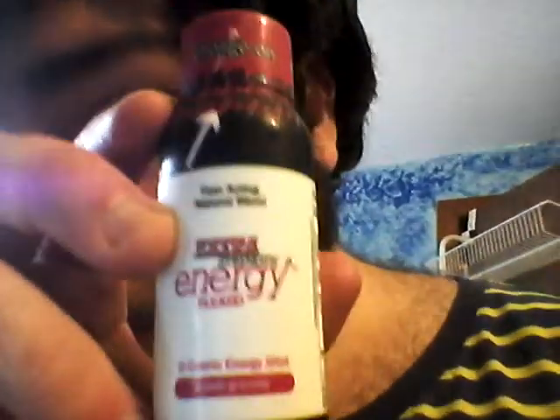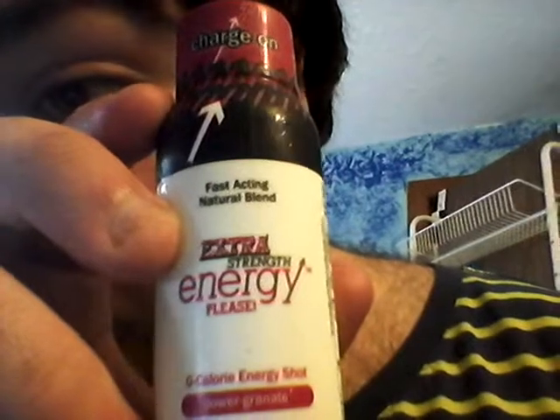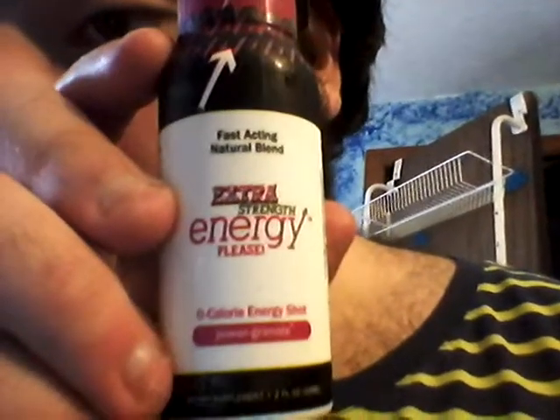It says: Charge On, Fast Acting, Natural Blend, Extra Strength Energy Please, Zero Calorie Energy Shot, Power Granite. And then it says: Dietary Supplement, 2 fluid ounces, 59ml.